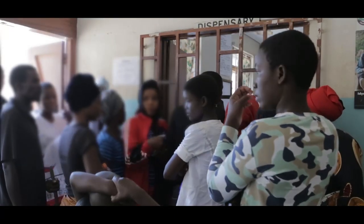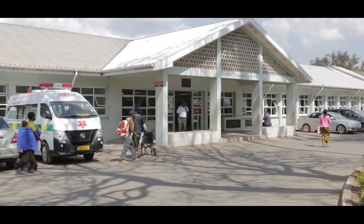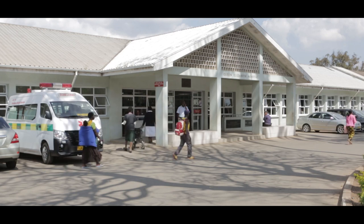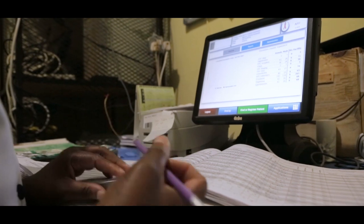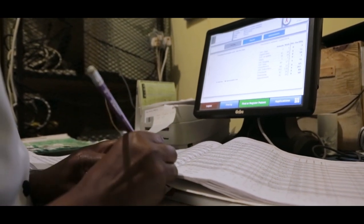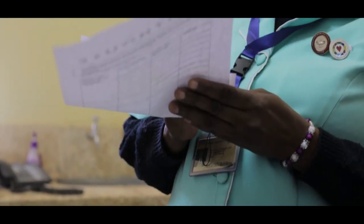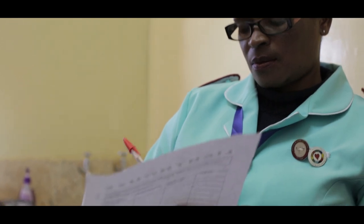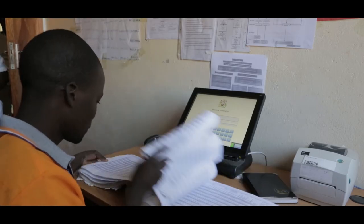Long queues, missing files, and reporting challenges became a common experience at most facilities, including Queen Elizabeth Central Hospital, which is among the first hospitals that started ART clinics. The paper-based patient information management system was chaotic, time-consuming, unreliable, and susceptible to breach of privacy.